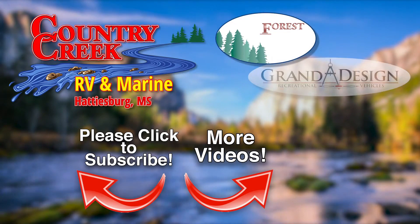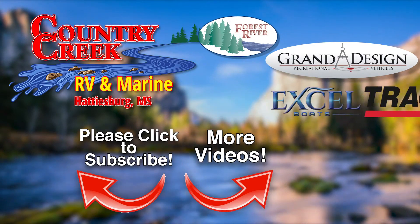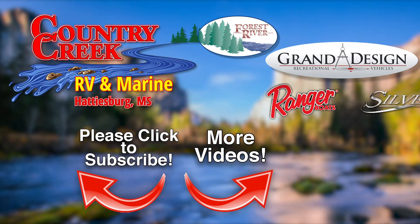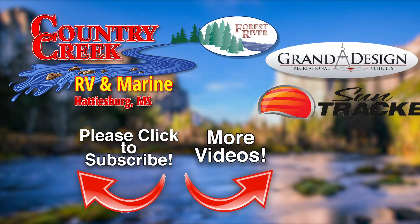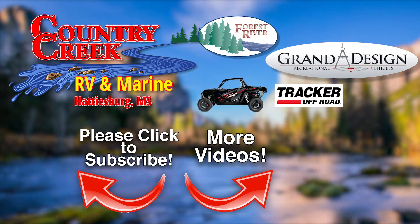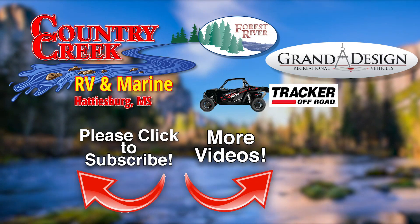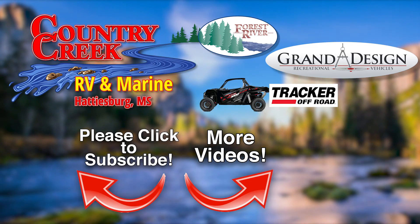We've teamed up with Forest River and Grand Design and top selling boat manufacturers to provide the best brands to make the RV and boating lifestyles a reality for your family. We are sure you will be impressed with our knowledgeable sales and support staff, our walk-in parts department, and the top selling floor plans right here at our dealership in Hattiesburg, Mississippi.